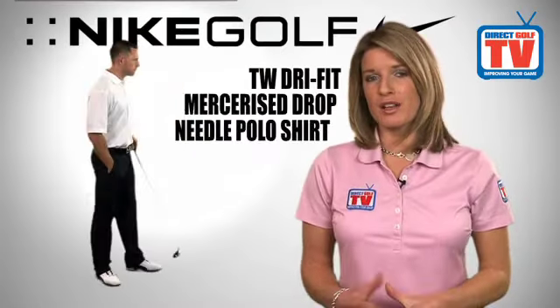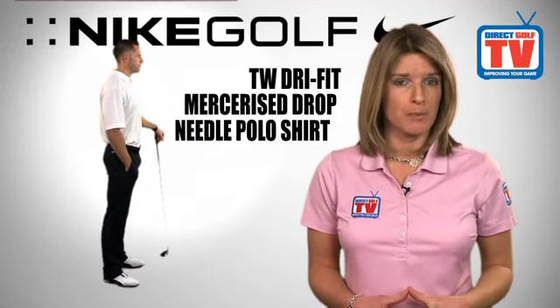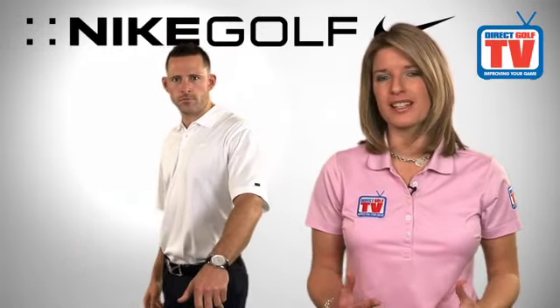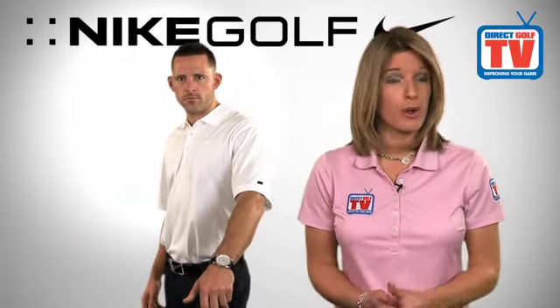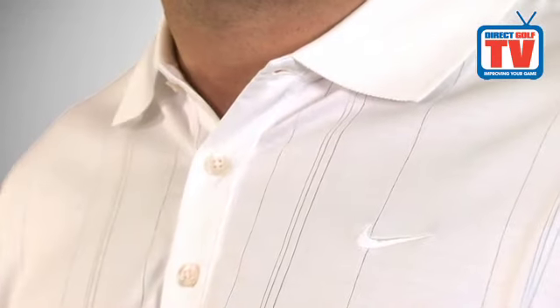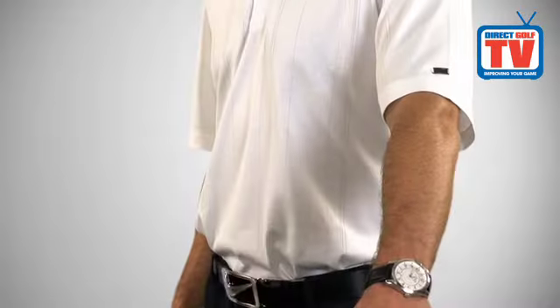The Nike Tiger Woods Dry Fit Mercerized Drop Needle Polo Shirt mixes a classic stripe with a premium design. Incorporating Dry Fit technology, it makes for a fantastic feel and looks great both on and off the golf course. The cotton has been given a mercerized treatment to increase its strength and resistance to fading, with increased durability.